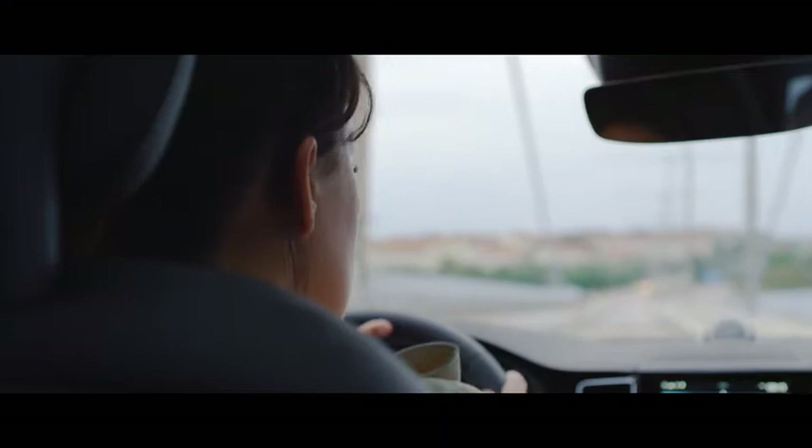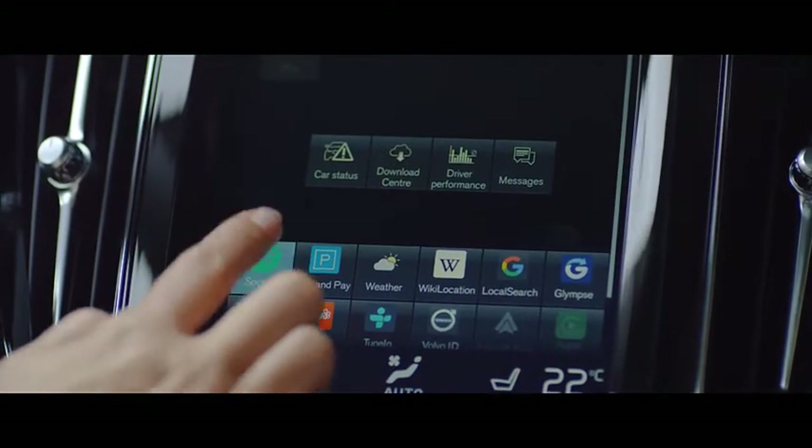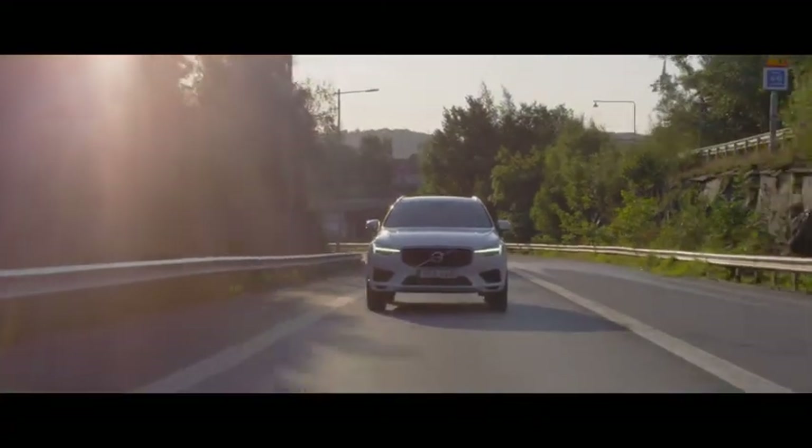All screens in the car have been optimized for safe, easy and efficient interaction while driving. The center touch display has been thoroughly tested with users to deliver their favorite functions and apps with minimal effort whenever they want.